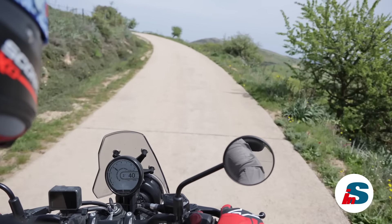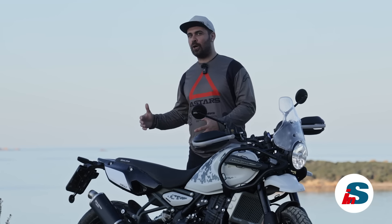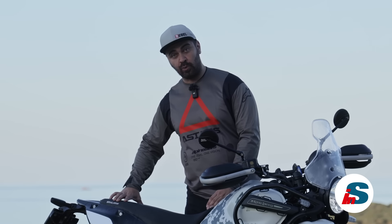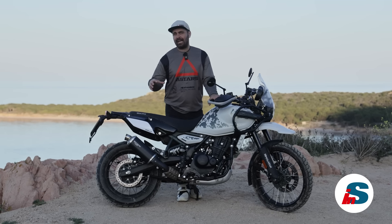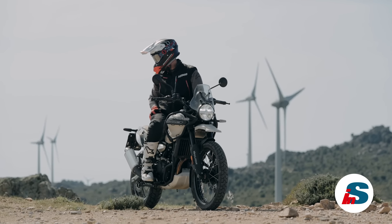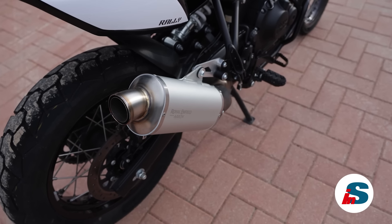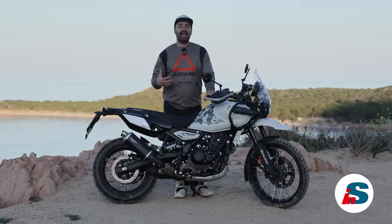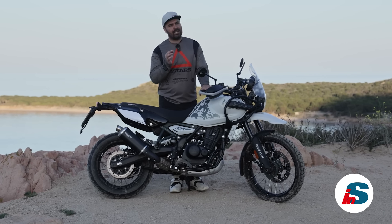Anche il passeggero Giacomo ha riscontrato le stesse sensazioni, trovandosi meglio sulla sella a due pezzi di serie rispetto alla sella a pezzo unico rally. Abbiamo poi provato come accessorio la marmitta sviluppata in collaborazione con Arrow, con un look da rally degli anni '90 grazie al terminale disponibile in nero o grigio. Il sound della moto cambia con questa marmitta ed è più piacevole; a livello di prestazioni la rende leggermente più brillante in accelerazione.